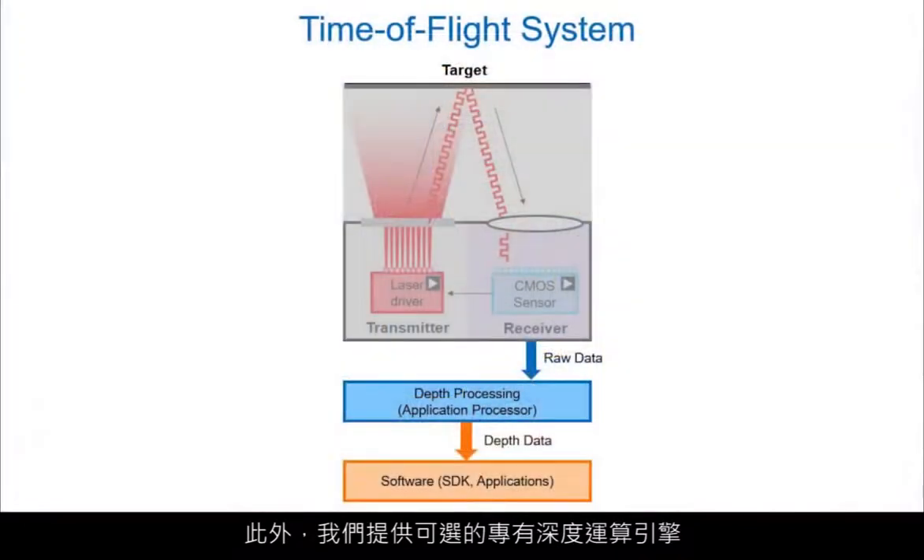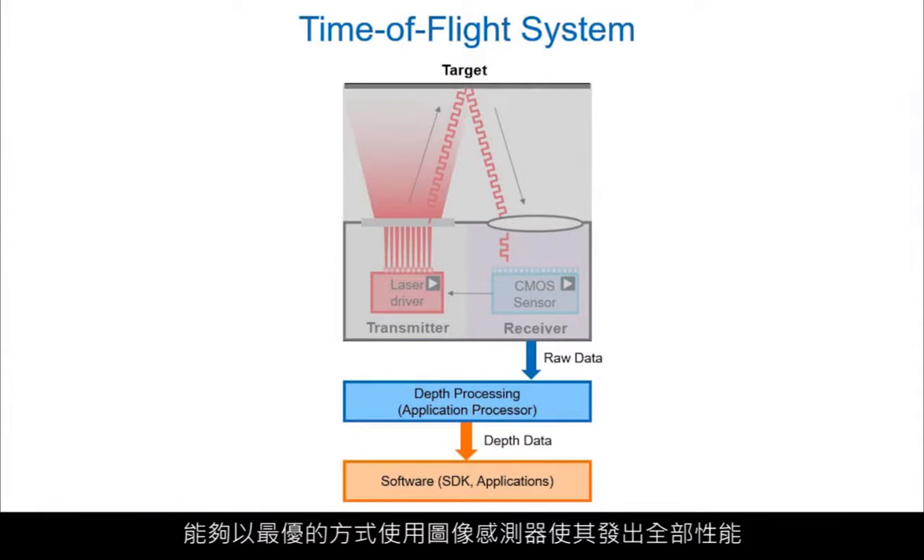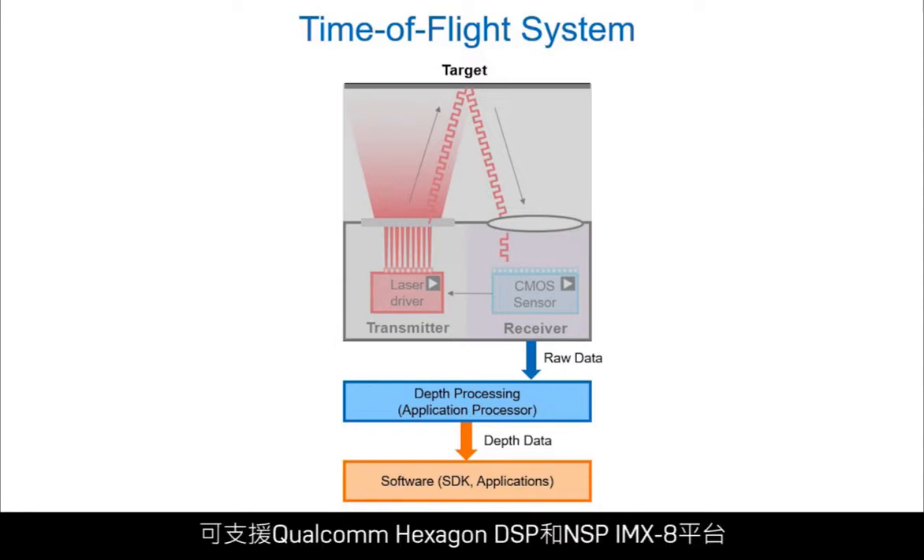In addition, we have an optional proprietary depth computation engine that makes optimal use of the imager to squeeze out every bit of performance to enable the highest accuracy possible. The depth compute software has been optimized to support Qualcomm's Hexagon DSP and NXP-IMX8 platforms, with more platform support on the works.